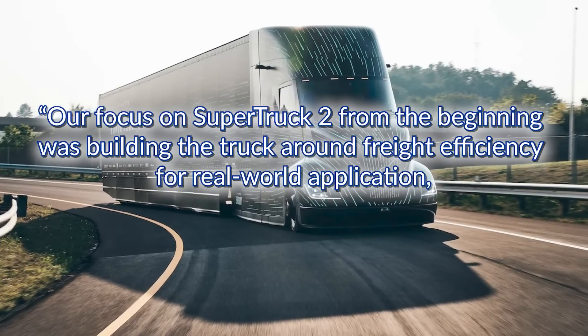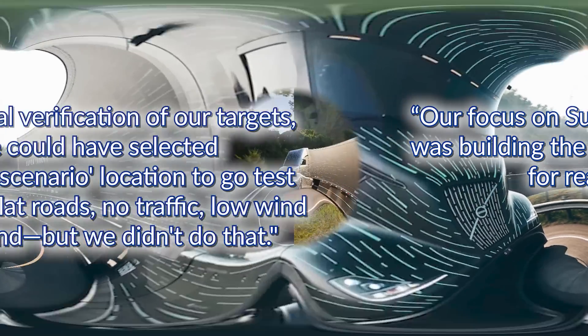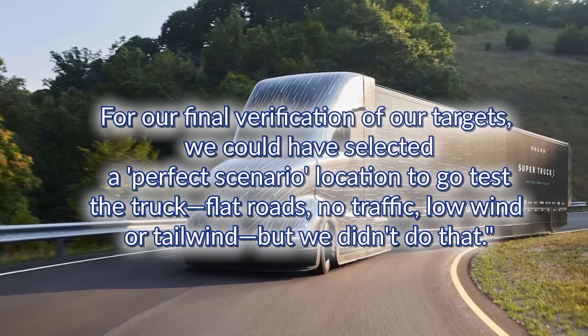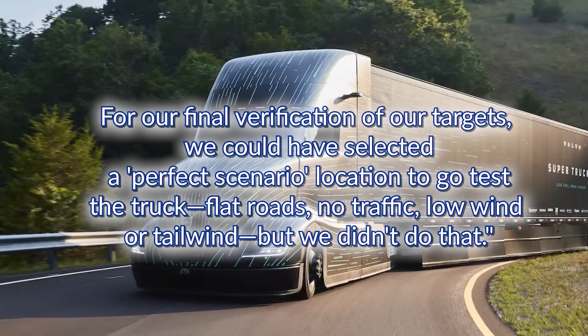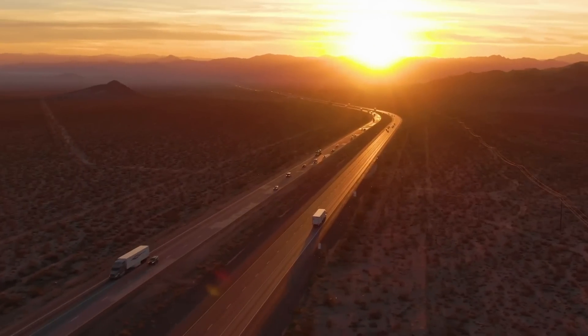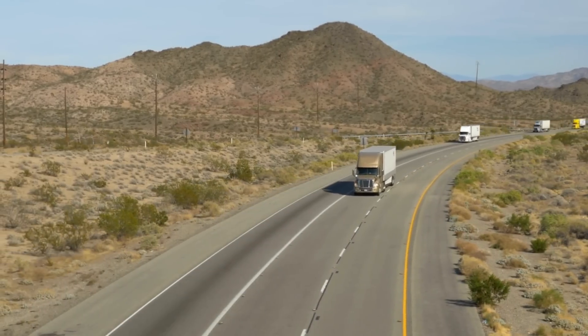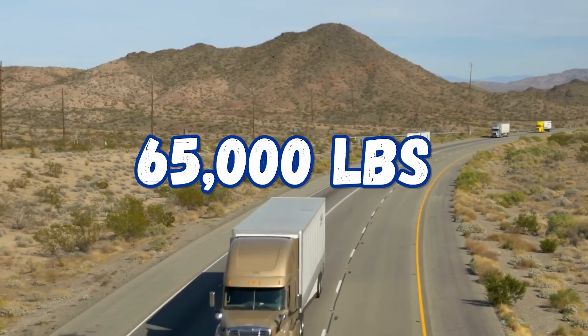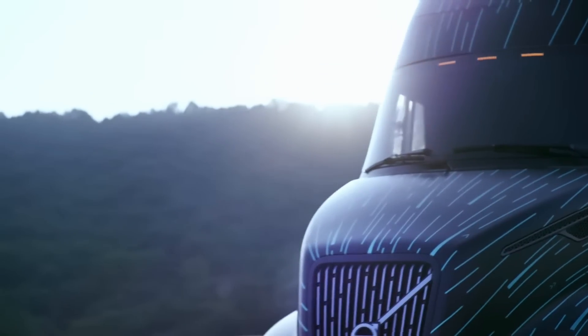Eric Bond had this to say about testing: "Our focus on Super Truck 2 from the beginning was building the truck around freight efficiency for real-world application. For our final verification, we could have selected a perfect scenario — flat roads, no traffic, low wind or tailwind — but we didn't do that." It was tested in real-world scenarios with traffic, elevation changes, and a gross combined vehicle weight of 65,000 pounds. The Super Truck 2 took it all in stride. This truck is not just about efficiency — it's about practicality and reliability.